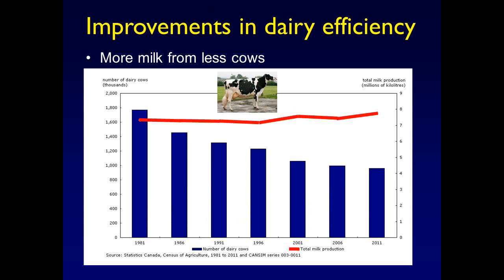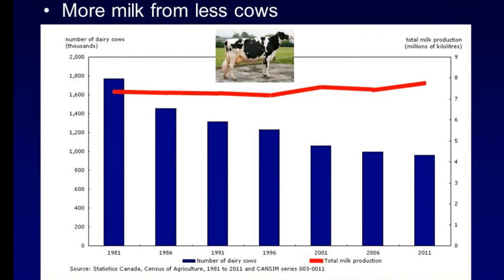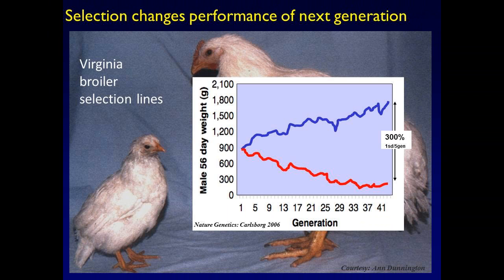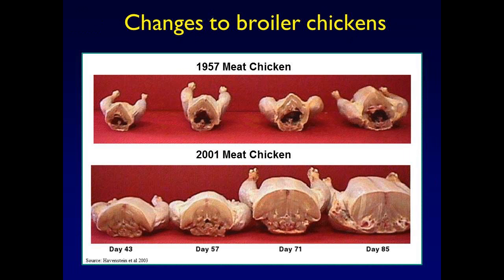Here's an example from the dairy industry: milk production from 1981 to 2011 — the number of cows has almost halved, showing an efficiency gain through selection. Likewise, the humble chicken: two selection lines selecting for weight at 56 days — a down line and an up line — and after 41 generations they were able to generate a 300% difference simply by selection. They had semen available from 1957 and 2000 and generated chickens under identical conditions — and that's the difference in meat production of the broiler now.